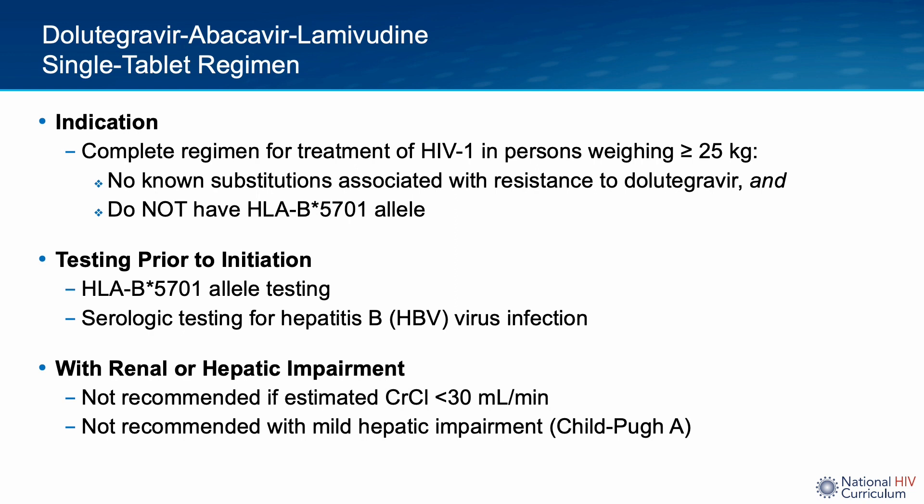Patients who are prescribed Dolutegravir-ABC/3TC need to have their renal and liver functions checked prior to initiating the tablet. The single-tablet regimen is not recommended for use in individuals with a creatinine clearance below 30 mL per minute, or in individuals with mild hepatic impairment — Child-Pugh Class A or higher chronic liver disease.